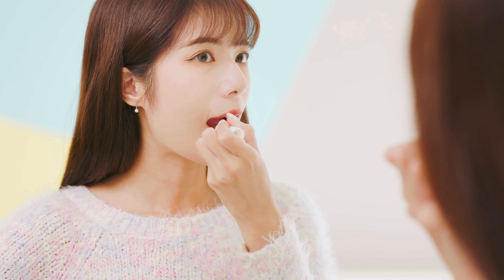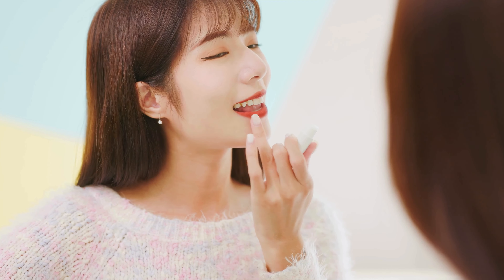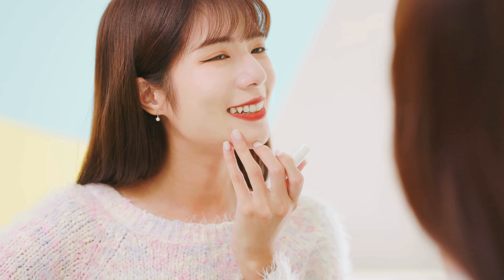Hey there, lip care lovers, welcome back to our channel! Today I've got something truly special to share with you that will revolutionize the way you care for your lips. Introducing the iconic lip balm — this little tube of goodness is more than just your average lip balm. Let's dive into the incredible features that make this lip balm a must-have in your beauty routine.